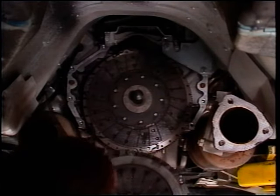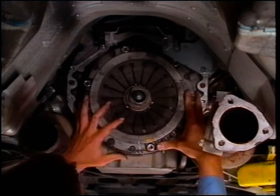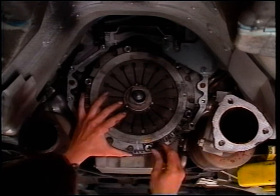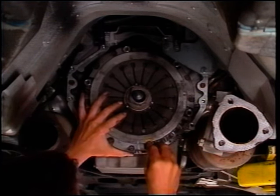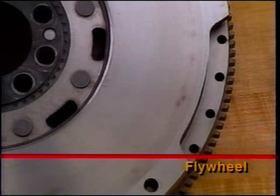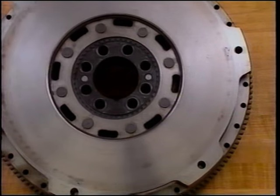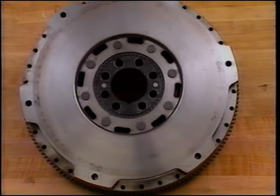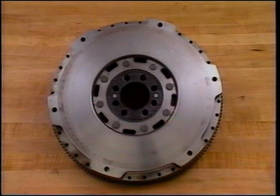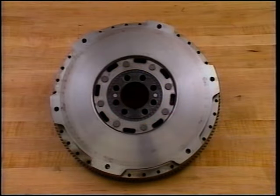When reinstalling the clutch cover assembly, make sure the reference marks on the cover and flywheel are aligned so as to retain their proper balance. Follow the proper tightening sequence. If the flywheel is being replaced, new balance weights must be installed on the new unit in the same hole locations as the old flywheel using the flywheel-to-crank bolt hole pattern as a reference. Notice the hole pattern is not symmetrical and that the flywheel can be bolted to the crankshaft only one way.